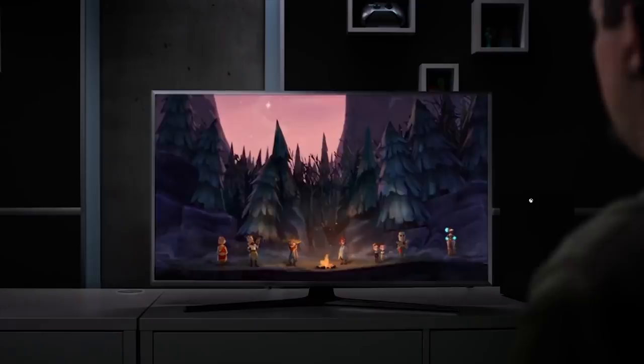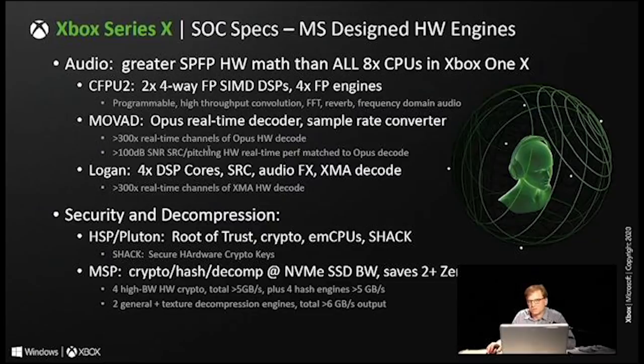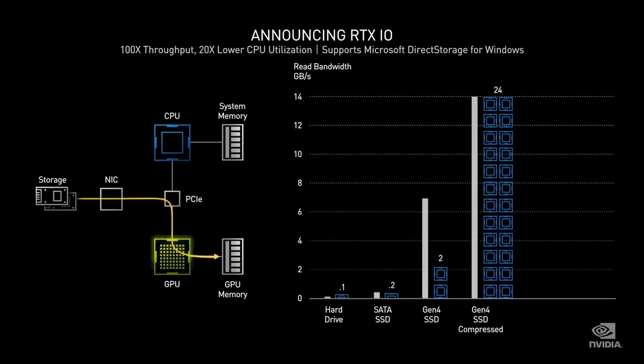There are also custom hardware blocks to enable decompression from the SSD. Microsoft believes on average this will be a 2-to-1 compression ratio — meaning 4.8 GB/s, but up to 6 GB/s in theory with certain data. This hardware block supports LZ decompression — an industry standard — along with Microsoft's proprietary tech designed around BC Pack. If this decompression were handled solely by the Zen 2 cores of the Xbox Series X, it would consume over four cores and spill into a fifth, which is why hardware-accelerated decompression is so important — and why PCs are embracing similar tech, such as Nvidia's RTXIO, which has a similar 2-to-1 decompression ratio.